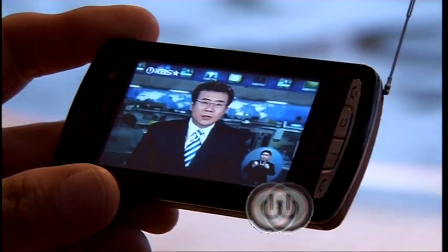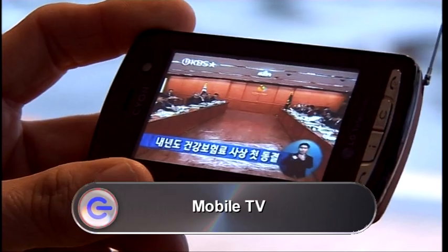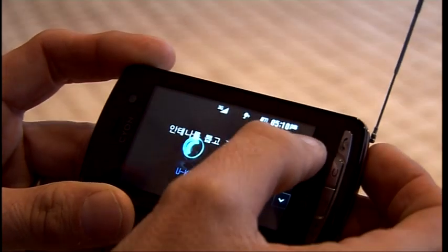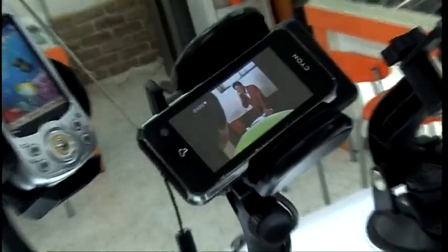South Korea is one of the leading countries in the world for getting TV on your mobile. They use a system called DMB, or Digital Multimedia Broadcasting, which started in 2005. You get up to 12 TV channels and lots of radio channels free to your mobile, though how many depends on where you are. In Seoul, the capital, you get the full 12, while out on the island of Jeju, you get just seven TV channels and one radio channel.